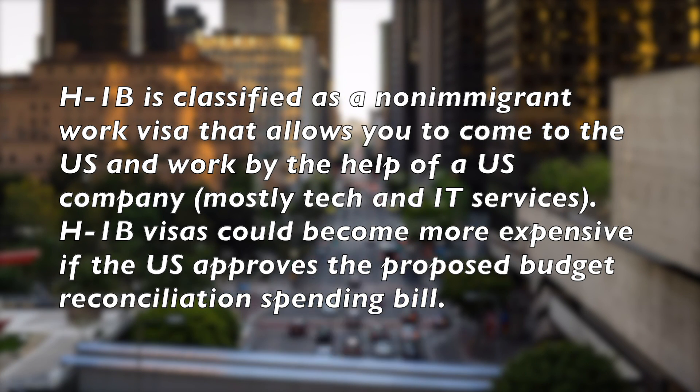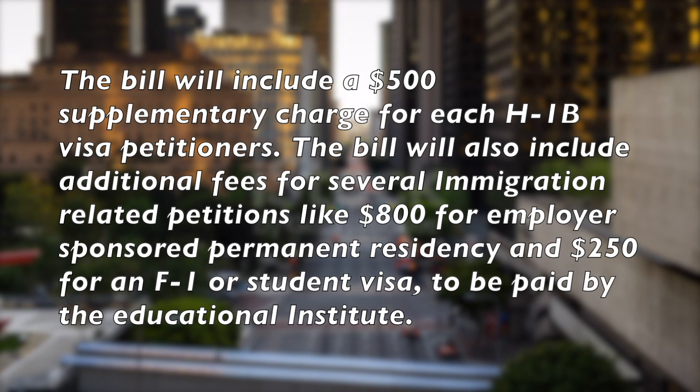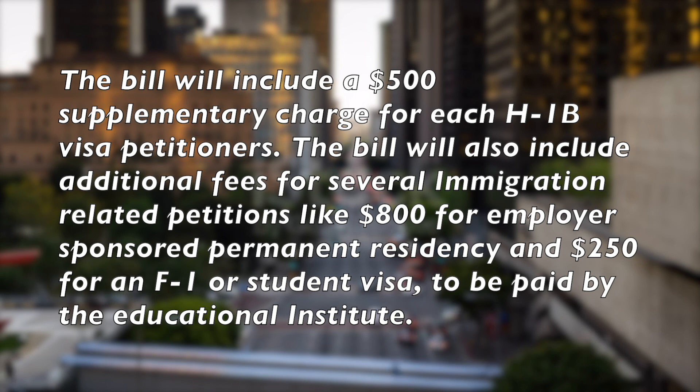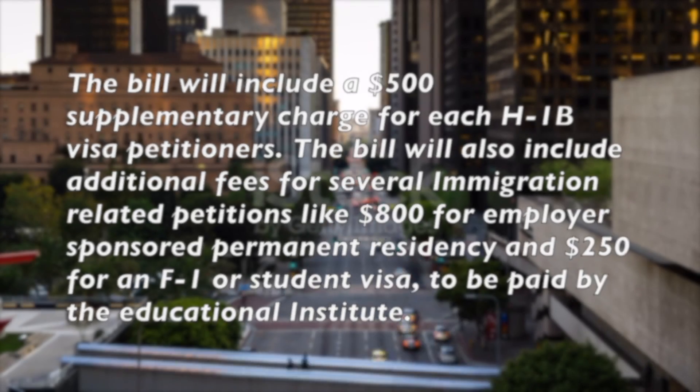H-1B visas could become more expensive if the U.S. approves the proposed budget reconciliation spending bill. The bill will include a $500 supplementary charge for each H-1B visa petitioner. It will also include additional fees for several immigration-related positions, like $800 for employer-sponsored permanent residency and $250 for an F-1 or student visa, to be paid by the educational institute.